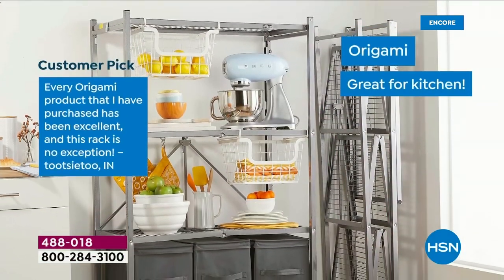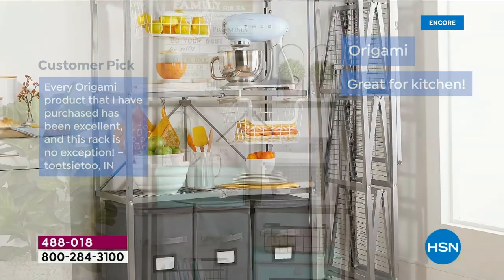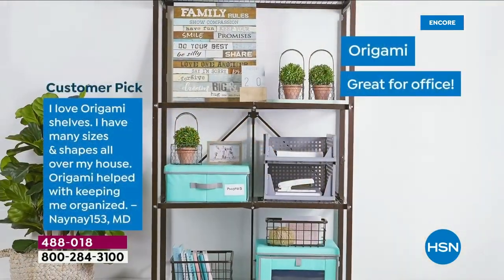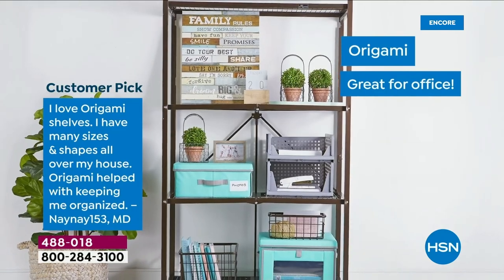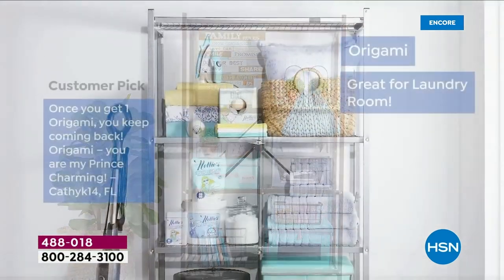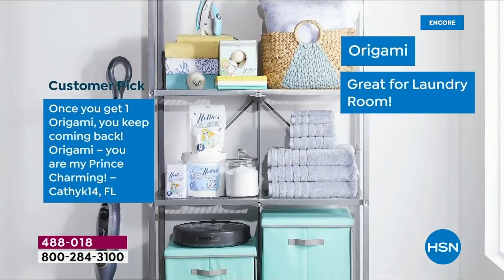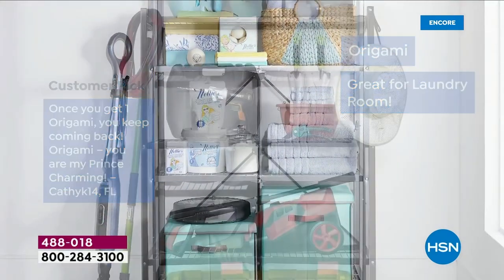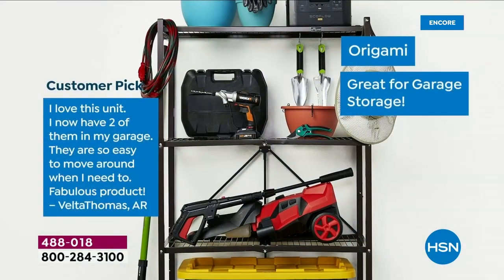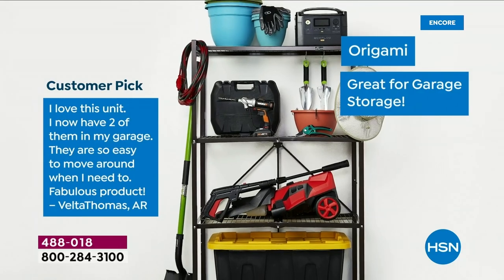It is the iconic, truly amazing, phenomenal organizational rack that reinvented an industry. It's here, it's now, and it is today's Zero Assembly. Look at the reviews, one after the other. Do you know there are nearly 4,000 reviews on HSN.com? It is our single most highly reviewed organizational product of all time.